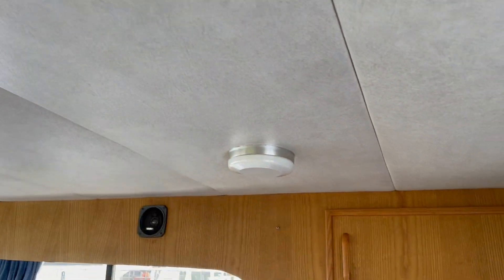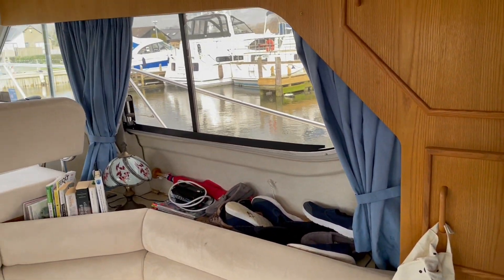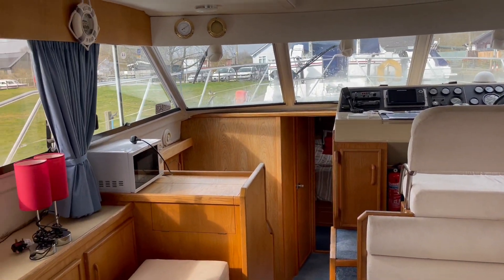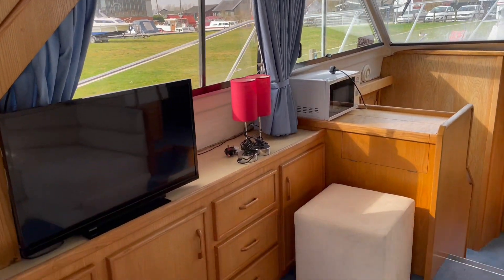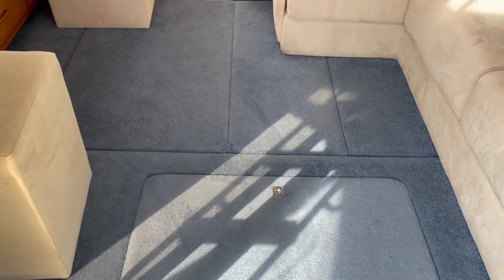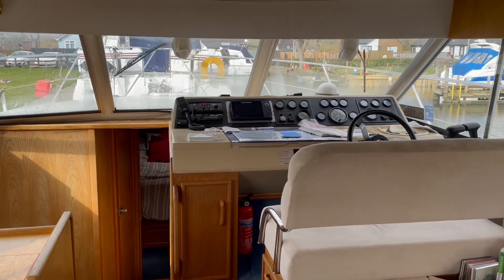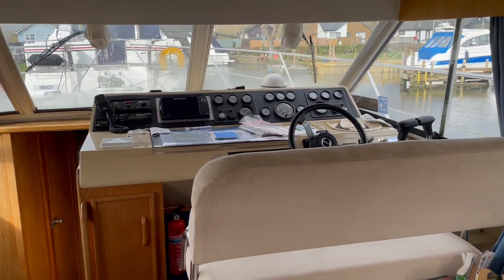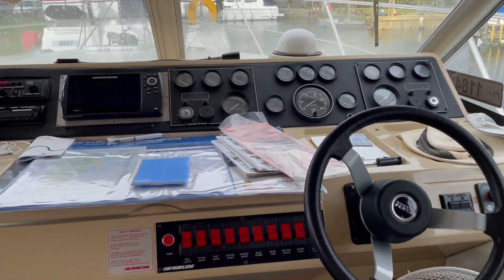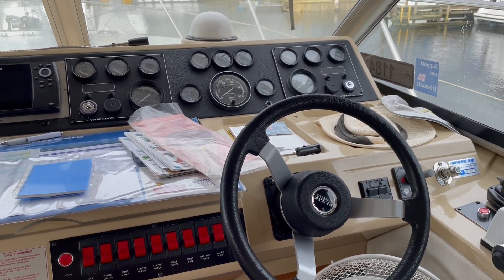The headlining looks good and the woodwork up here also looks in reasonably good condition. Panning around — we've got the interior helm, and there's a Humminbird Helix chart plotter up there. We've also got the bow thruster, a twin shaft system, nice and easy to control and very maneuverable.